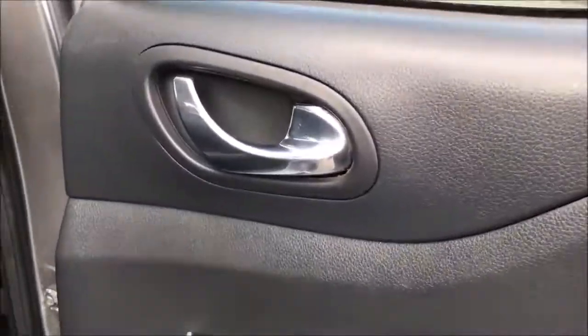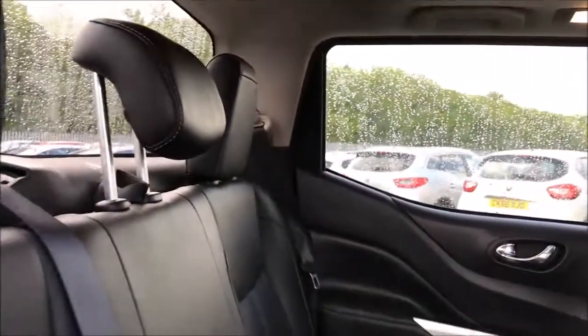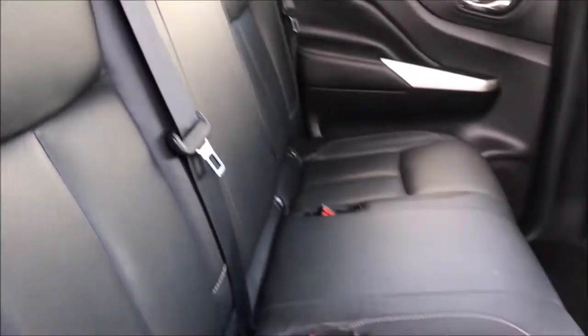Opening up the rear door, you'll notice this model is fitted with chrome finished door handles, electric windows throughout and stereo speakers. While in the back you'll notice the large amount of leg and headroom this car has to offer, along with the black leather upholstery which is all in excellent condition.